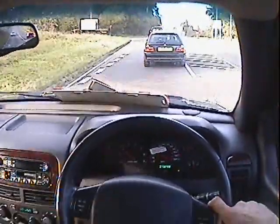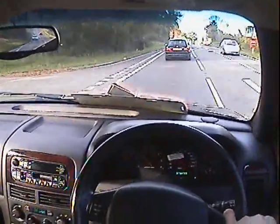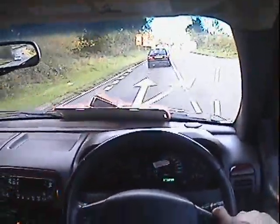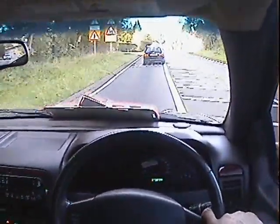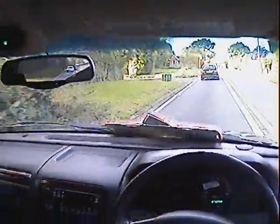Unfortunately I was hoping to give it its head up here, but not possible — too much traffic around. But I've had it up to normal motorway cruising speeds and it cruises absolutely happily, no problems whatsoever.